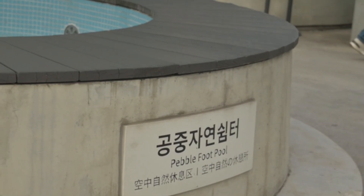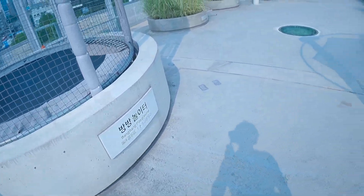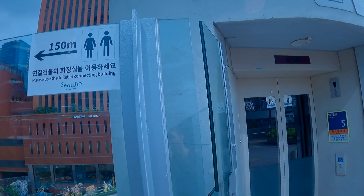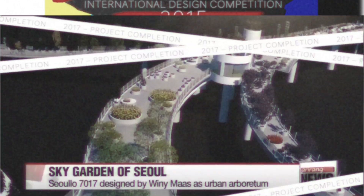Moving on — I keep finding myself amazed by the design features. Over here we have a pebble foot pool, and here we have some trampolines called the Bang Bang Playground. There's also free wi-fi, and they have elevators linking to street level and an escalator right here, so it's accessible for anyone — whether you have an impairment, are in a wheelchair, or are fully abled. This space was designed by Winy Maas, a Dutch architect who won an international design competition in 2015, and by 2017 they had made his vision a reality.